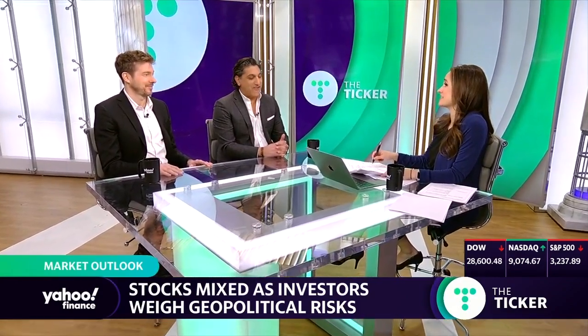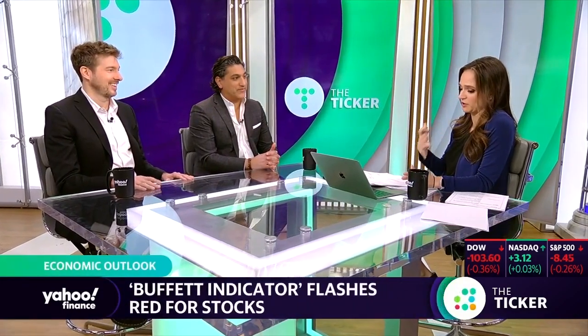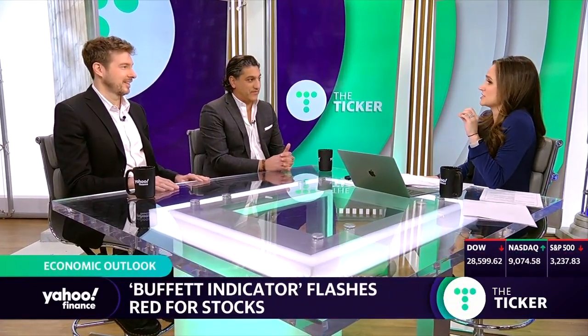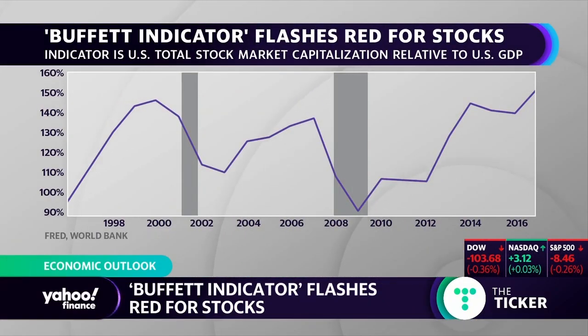I want to talk about the Warren Buffett indicator, because that's something that's maybe flashing some warning signals. The Warren Buffett indicator, for our viewers that don't know, measures the total market cap of U.S. stocks versus GDP. As it stands right now, that's at a record high of 153%.